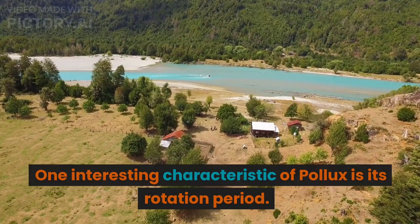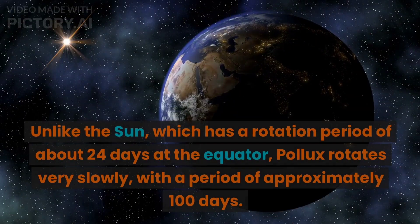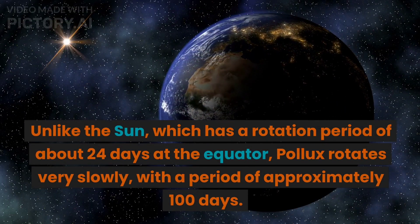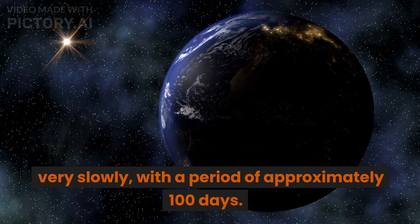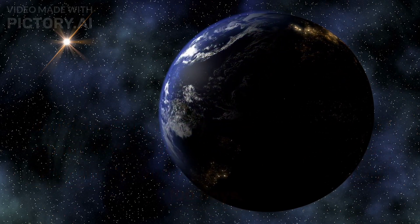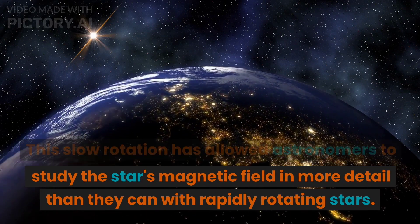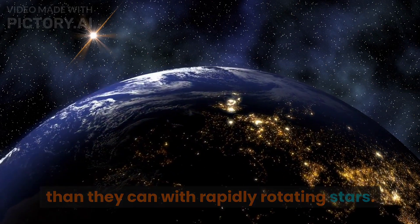One interesting characteristic of Pollux is its rotation period. Unlike the Sun, which has a rotation period of about 24 days at the equator, Pollux rotates very slowly, with a period of approximately 100 days. This slow rotation has allowed astronomers to study the star's magnetic field in more detail than they can with rapidly rotating stars.